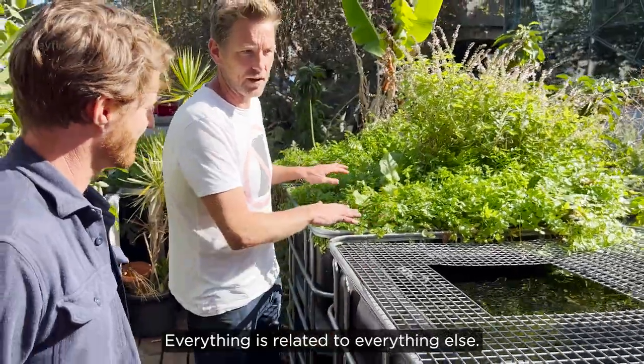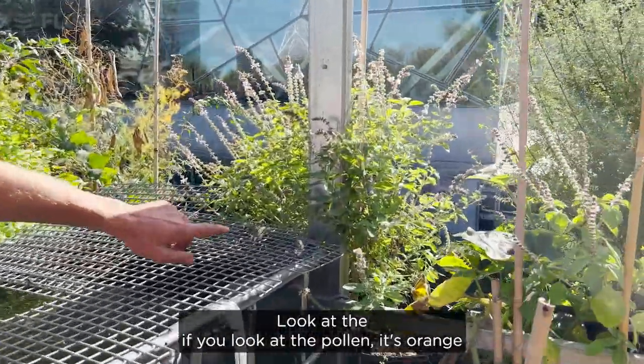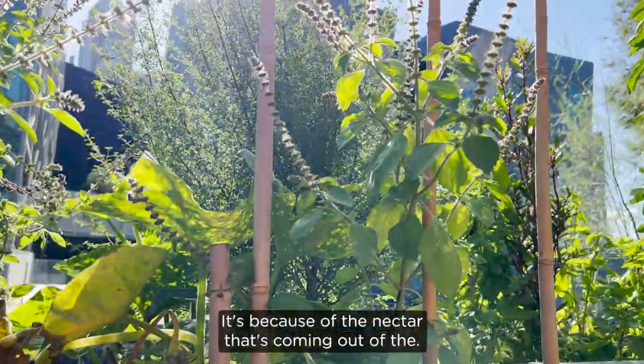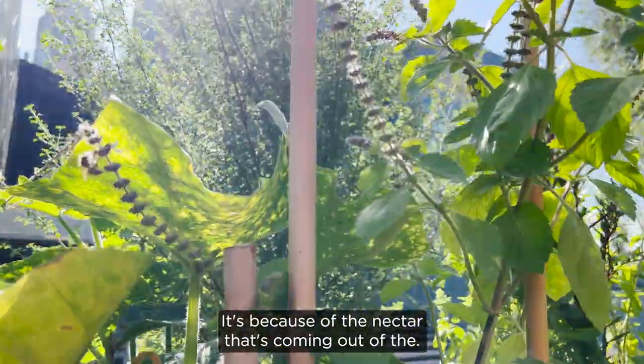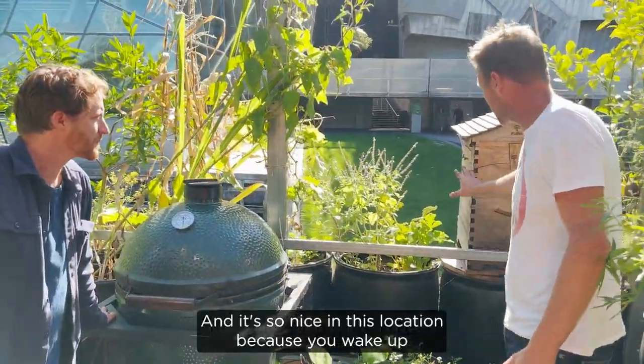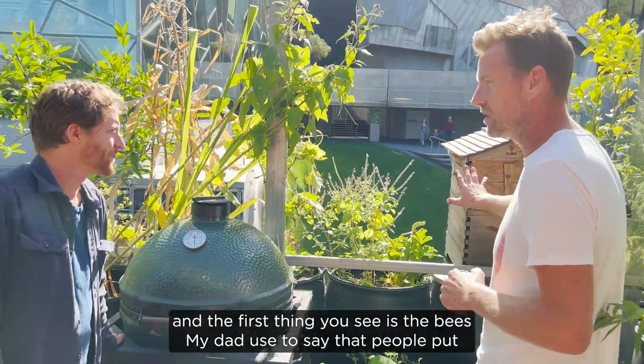Everything is related to everything else. Here are your bees — look at the pollen, it's orange on the basil because of the nectar that's coming out of there. This fly hive has been incredible and it's so nice in this location because you wake up and the first thing you see is the bees.